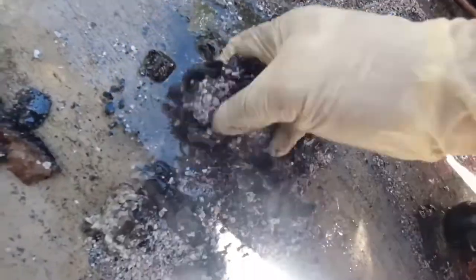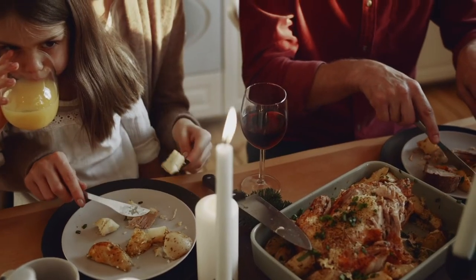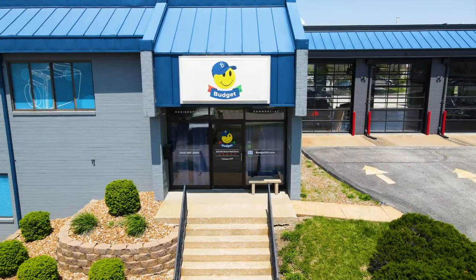The bottom line is this: if you're not sure if you can put it in the disposal, you probably shouldn't. But if your Uncle Eddie accidentally put his leftover turkey bones down the drain and jammed the disposal, relax — just call Budget.